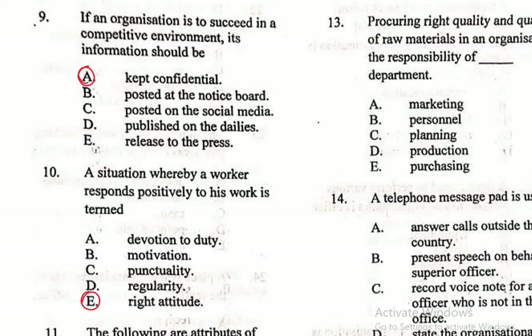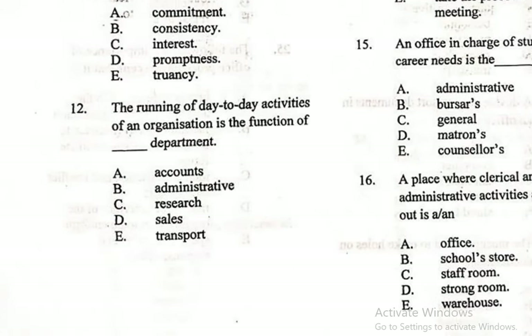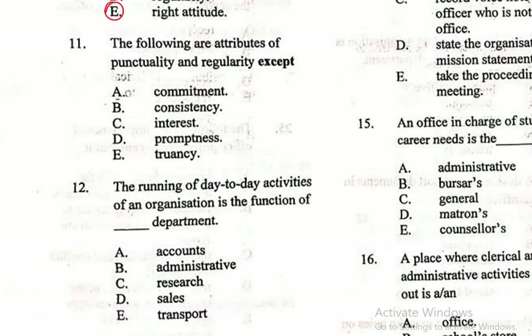Question 11: The following are attributes of punctuality and regularity, except one — A. Commitment, B. Consistency, C. Interest, D. Promptness, E. Truancy. Truancy is not an attribute of punctuality. Truancy refers to the act of staying away from work or duty without good reason, so it is the correct answer for this exception question.